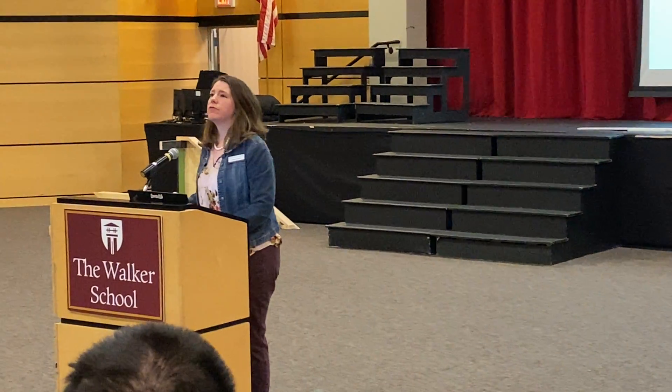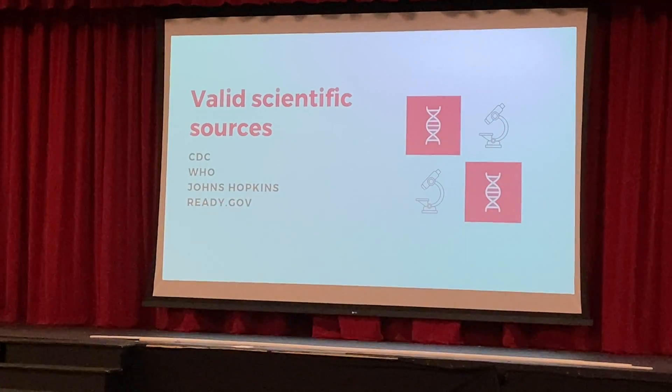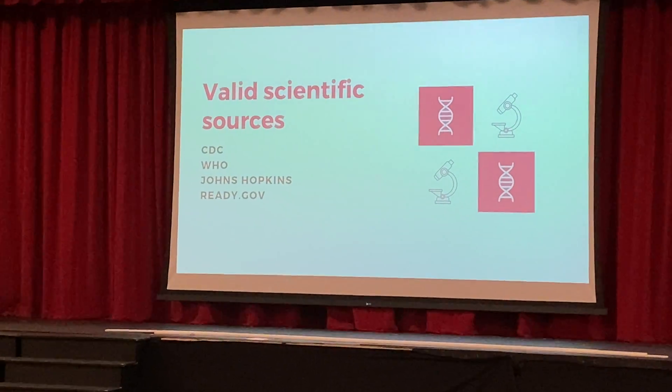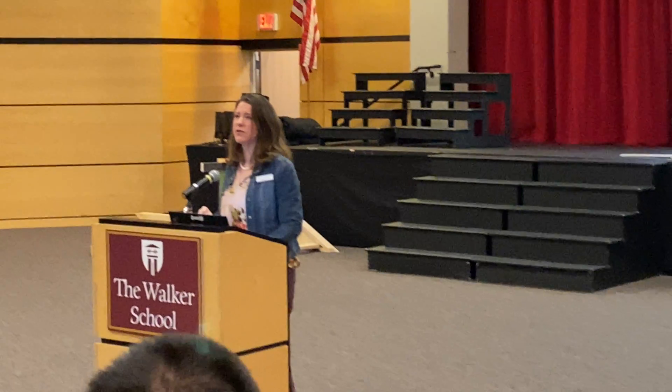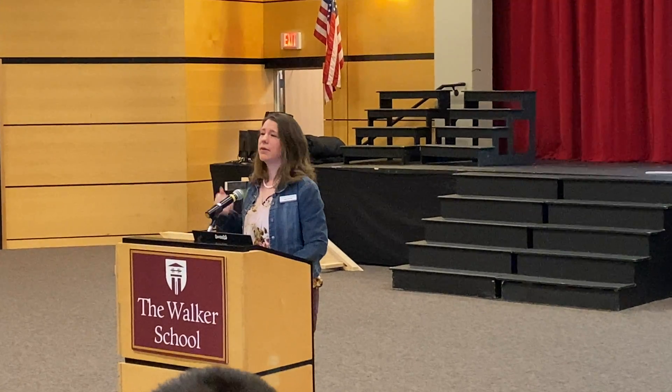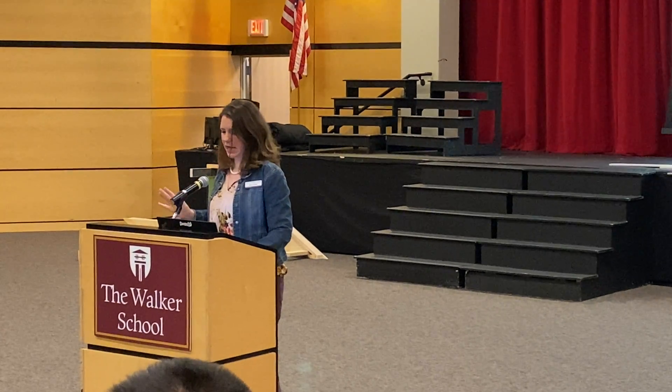Where can you go for good information? CDC is a great source with lots of levels of information. The WHO is good for a global perspective. Johns Hopkins is especially great for data nerds who like maps — they update it regularly and you can see where all the cases are.